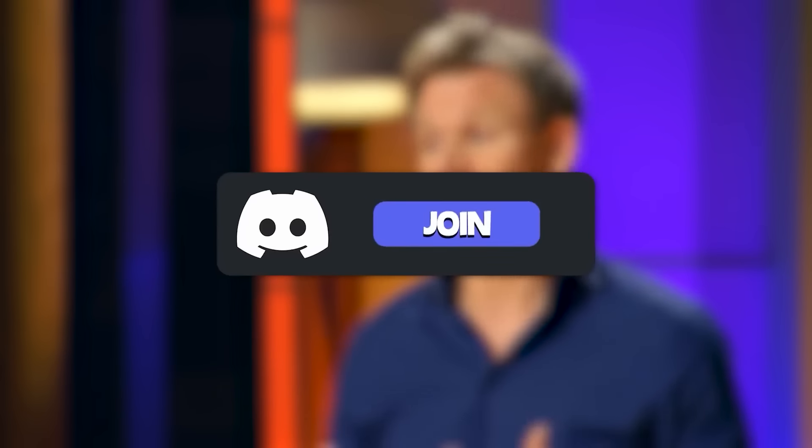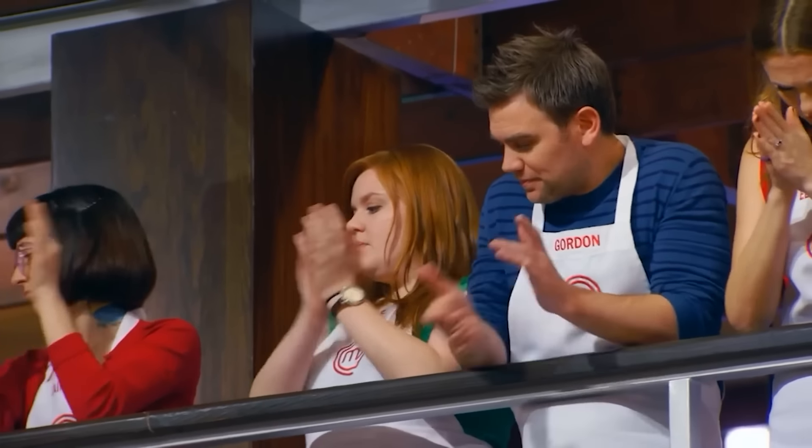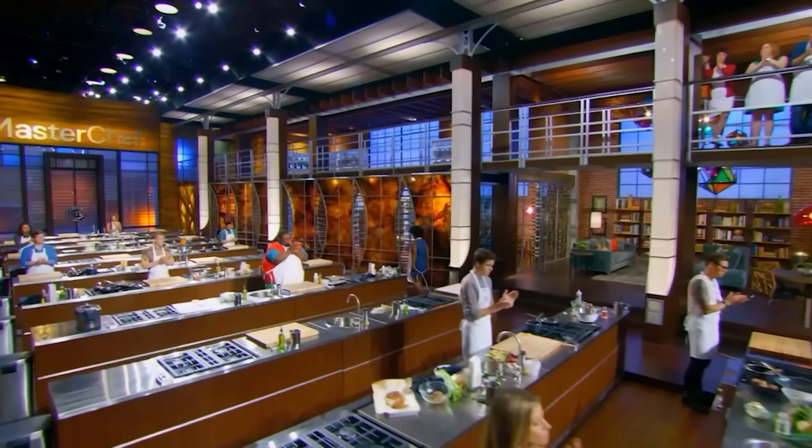But do you think Whitney should have been given another chance? Head on over to my channel's Discord server to let me know. And don't forget to drop a like, subscribe, and turn on my post notifications — you wouldn't want to miss future uploads.